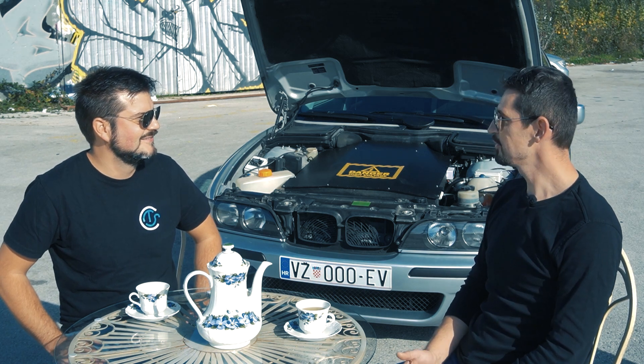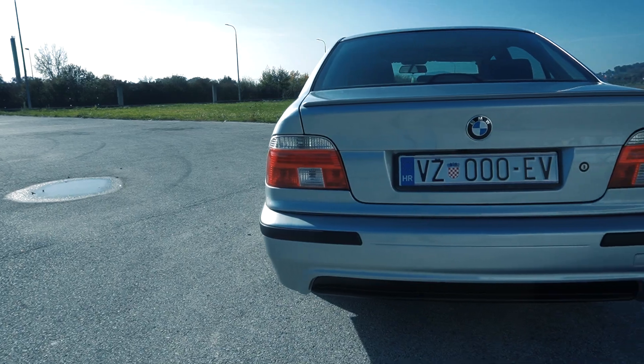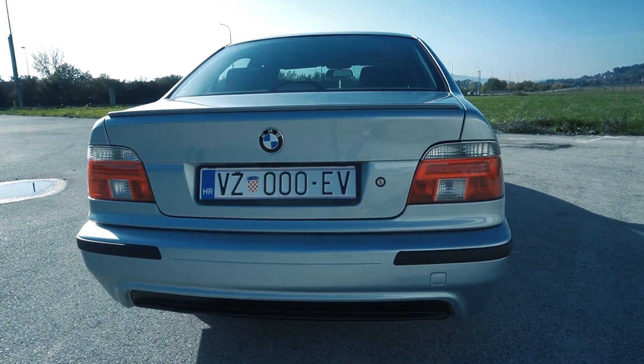After 25 years it still looks stunning, and when it came out of the production line that was love at first sight.